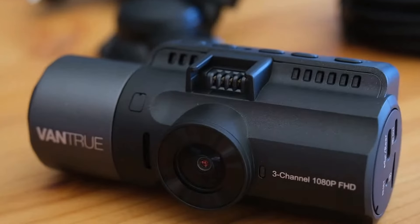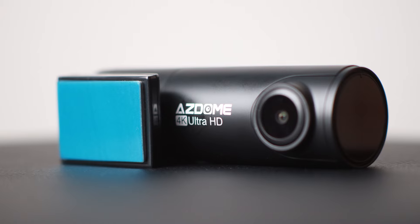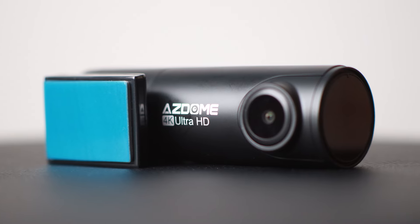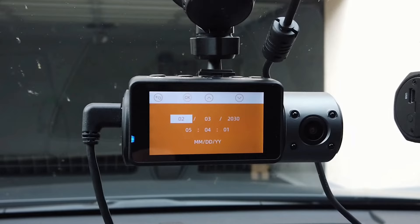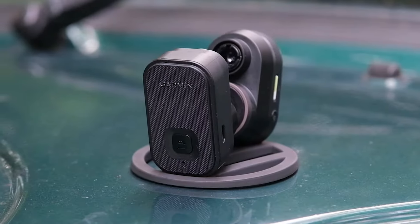The issue is that a dash cam might work great for one person, but might not be the best for you. And that's just because most dash cams are not made with the same exact people in mind. That's why I made sure to include options for all types of situations, so regardless of what you're looking for, I'll have the perfect dash cam for you.